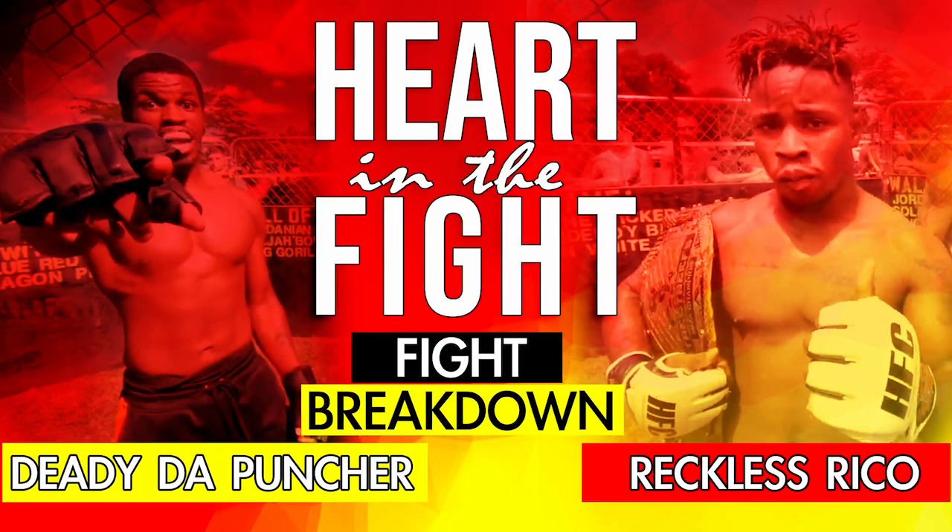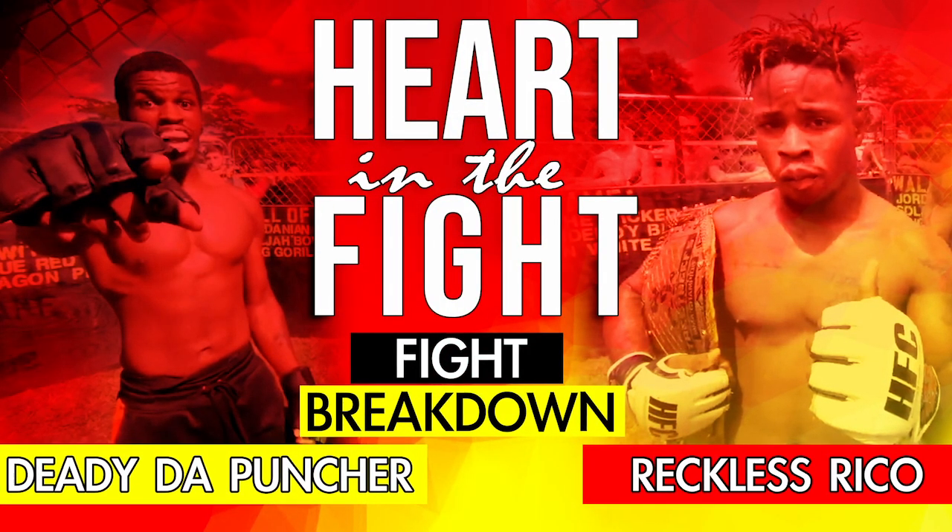We're going to go with this Street Beefs Fight Breakdown, and it's going to be on November 7th at the Main Street Beefs in Virginia. It's going to be a championship fight: Daddy the Puncher versus the champion, Reckless Rico.